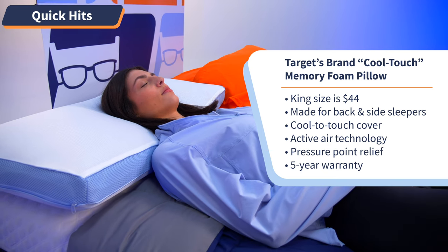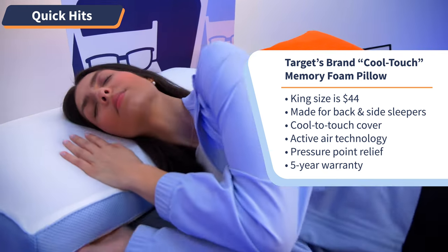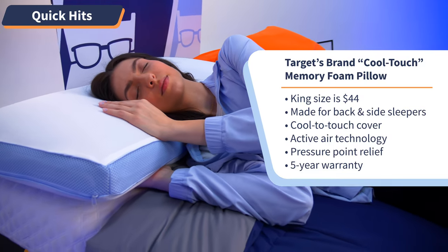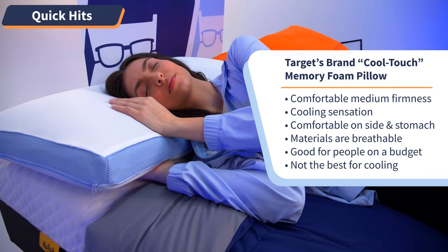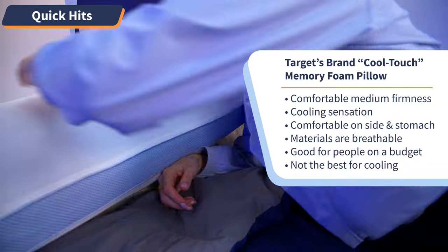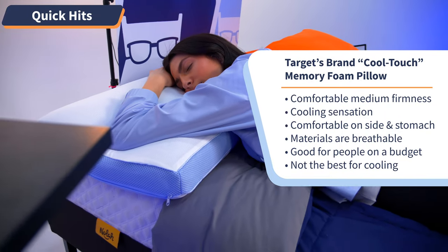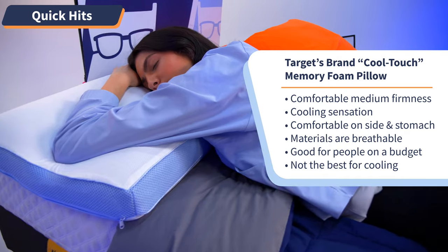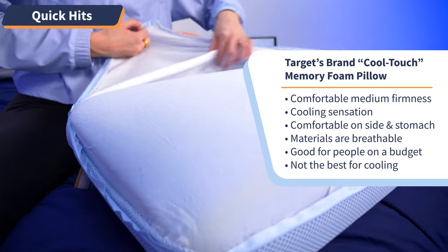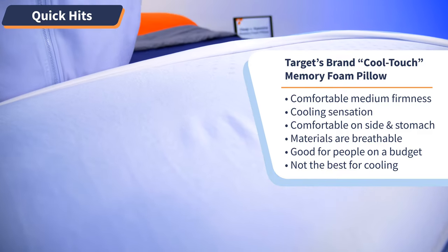As for sleeping positions, I'm a back sleeper, and I loved the support on my neck and the room this pillow allowed for my shoulders. I was also comfortable on my side and my stomach, even though it says it's not meant for stomach sleepers. I'd say if you were an average to heavyweight stomach sleeper, you could totally handle the loft on this pillow and still be comfortable since you sink into the memory foam and won't be thrown out of proper spinal alignment. When it comes to cooling, this pillow doesn't come with any over-the-top cooling features — it says it's cool to the touch, but I only felt that initially, and then it went away over prolonged use.